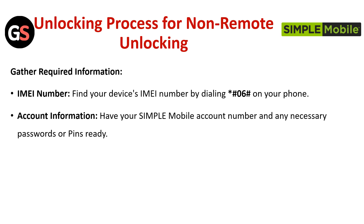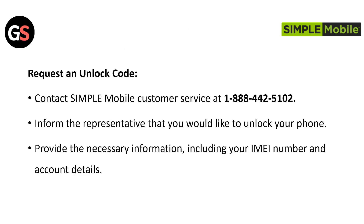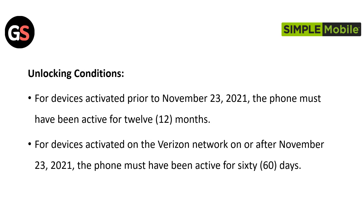Unlocking Process for Non-Remote Unlocking. Gather Record Information — IMEI Number: Find your device's IMEI number by dialing *#06# on your phone. Account Information: Have your Simple Mobile Account Number and any necessary passwords or PINs ready. Request an Unlock Code: Contact Simple Mobile Customer Service at 1-888-442-5102, inform the representative that you would like to unlock your phone, and provide the necessary information including your IMEI number and account details.